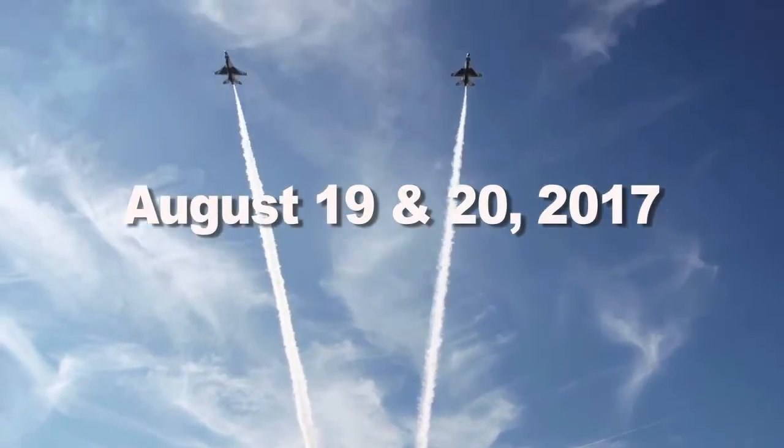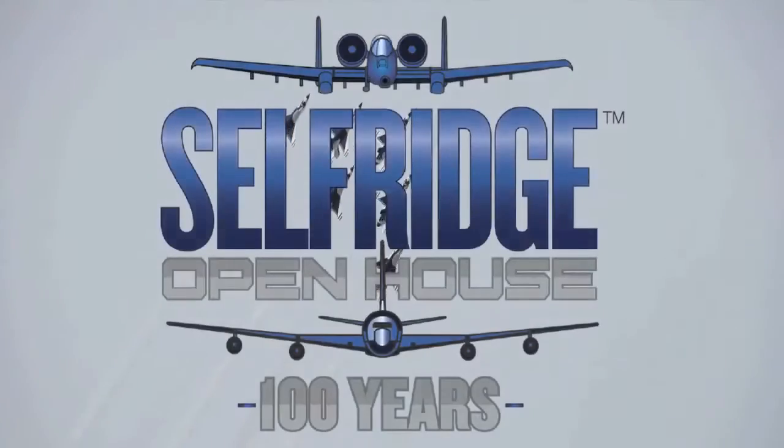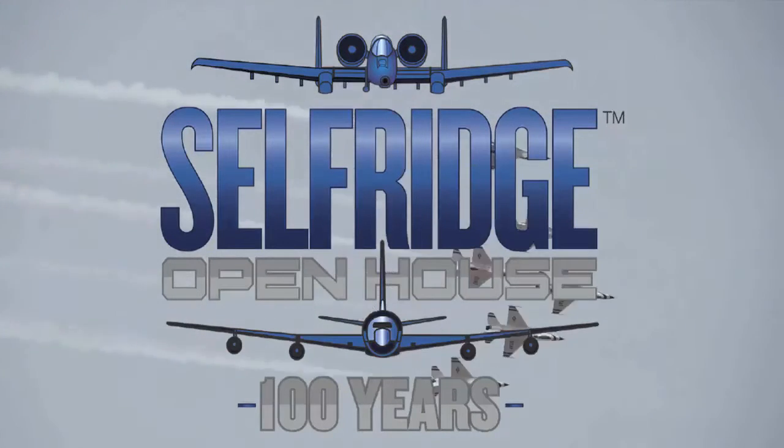August 19–20, 2017. Selfridge Air National Guard Base. Free admission and free parking. You don't want to miss it.